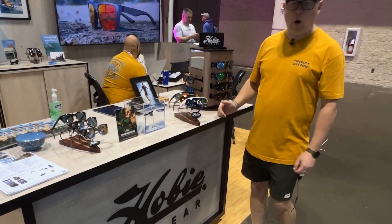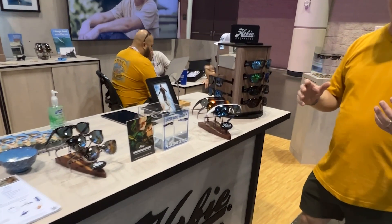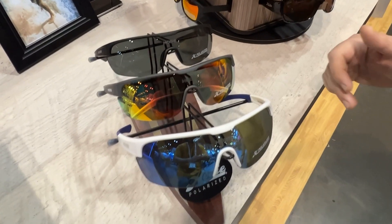Next up, we have our Echo collection. Echo was inspired by 1980s surf and skate culture. Shields are really big right now. We offered it in a few pop colors here.